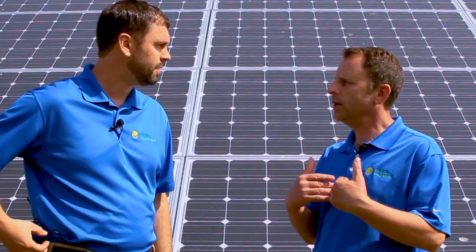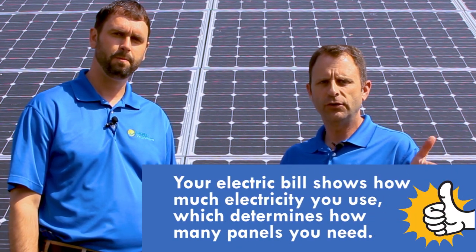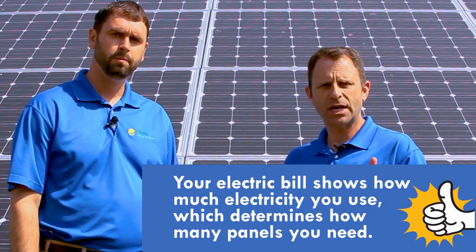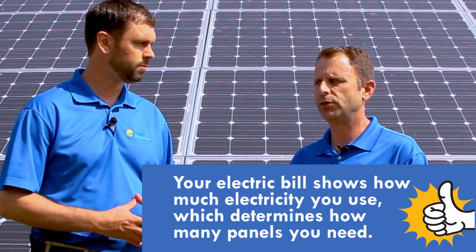So as a homeowner, do I need to calculate that, or how is that done for me? When we go out and do a site visit, the first thing we do is look at your electric bill and your historical usage over a year to get an idea of how to size the system — how big to make that solar system — to know how much energy it will produce.